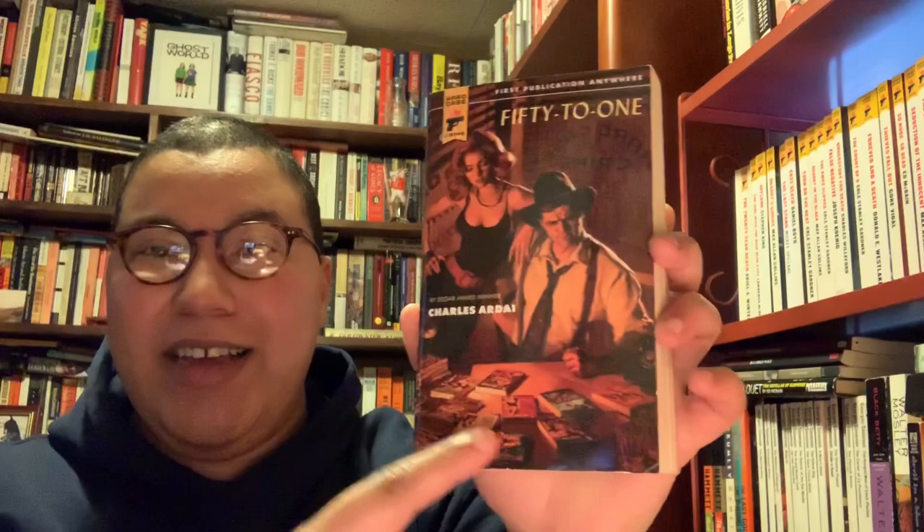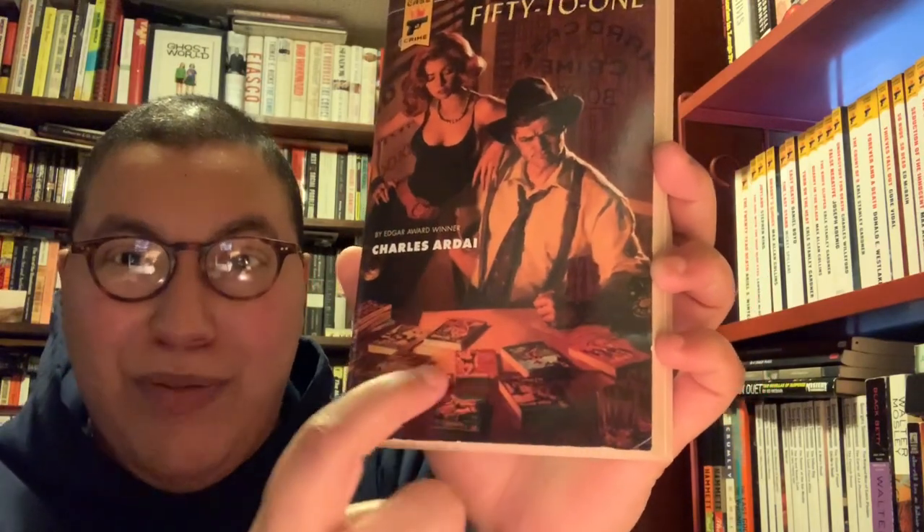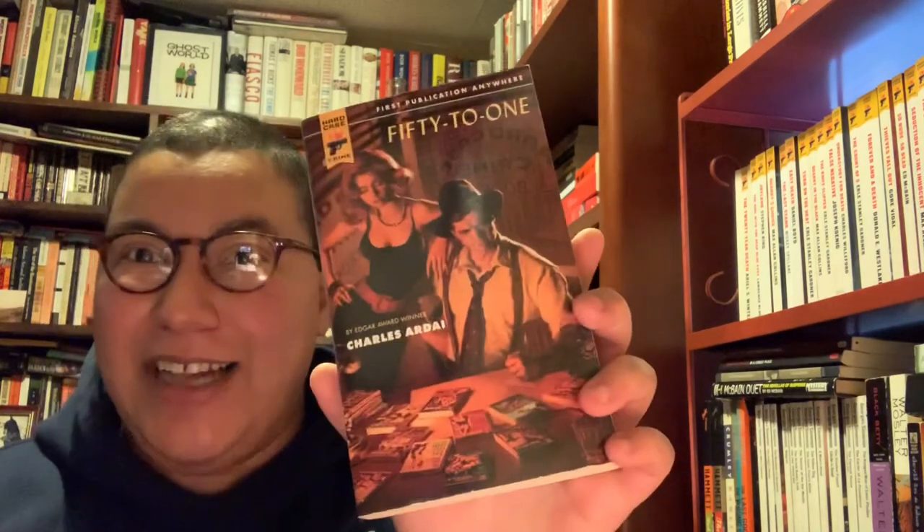This is 50 to 1 by Charles Ardai, who I believe is the editor of Hard Case Crime. This was made to celebrate their 50th book, and each chapter pays homage to each publication they put out — you can even see the Hard Case Crime books illustrated on the cover. I think that's really neat. Someone said it wasn't good, which sucks, but I'm still going to check it out for myself.